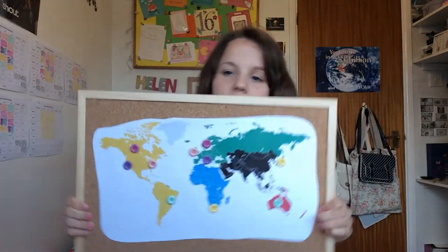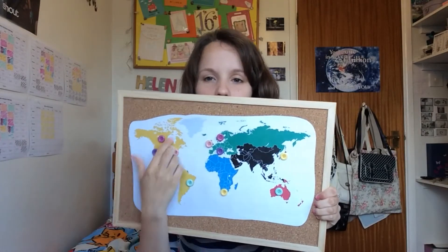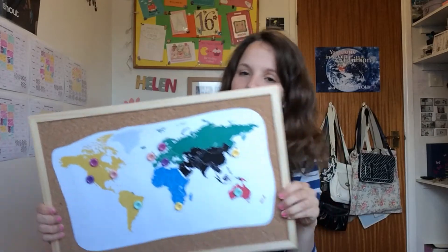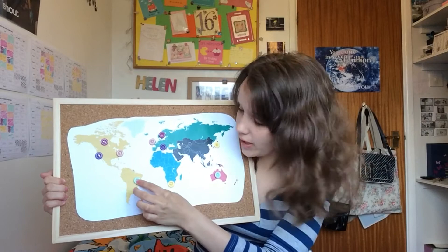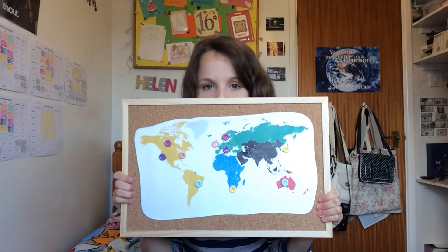Basically what you gotta do is get your cork board, stick your world map on with glue, and then put the pins where you want to go. I'm thinking of making this a bit more adventurous by maybe doing some tags with photos if I get to go to these places. But yeah, that's how you make a world map dream cork board.